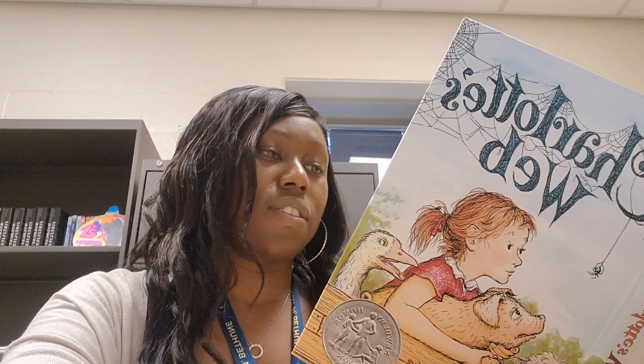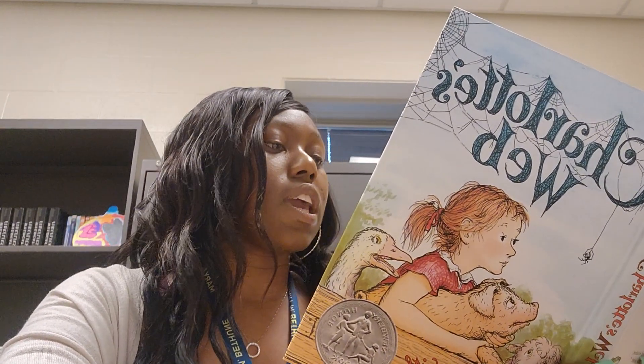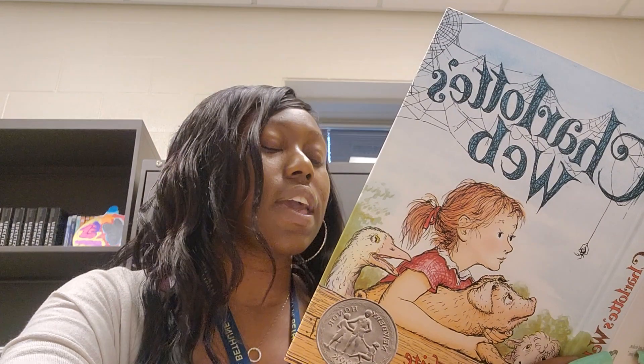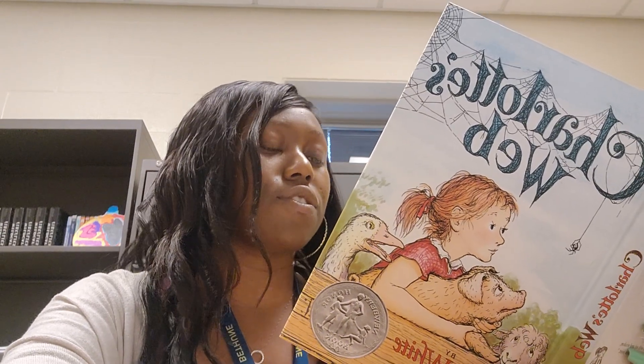Now let's see. The first letter is T. Charlotte climbed to a point at the top left-hand side of the web. Spinning her spinnerets into position, she attached her thread, then dropped down. As she dropped, her spinning tools went into action, and she let out thread. At the bottom, she attached the thread.